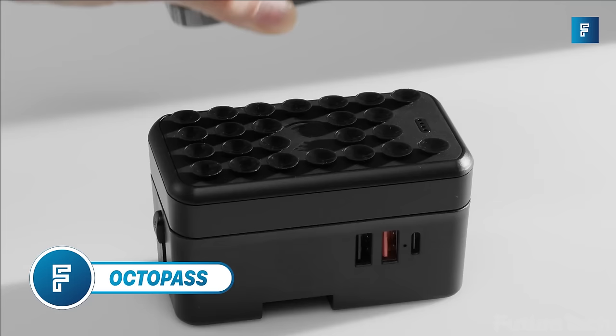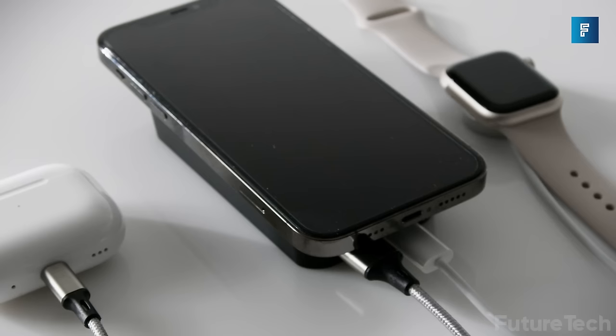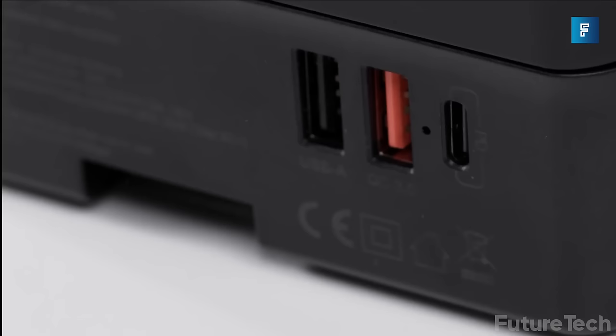Octopass is the amazing all-in-one travel device that literally sticks anywhere. This is really great for international travel — it contains an adapter that makes it compatible with over 200 countries.